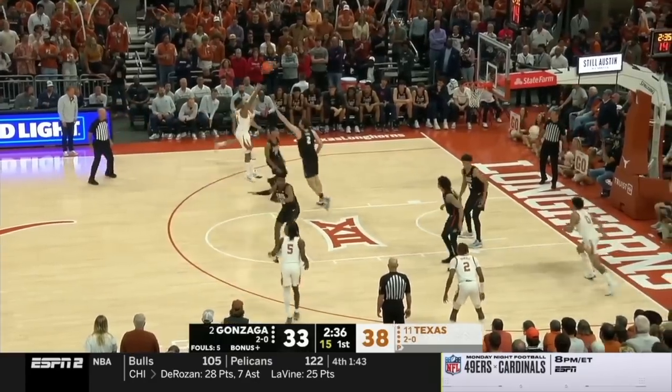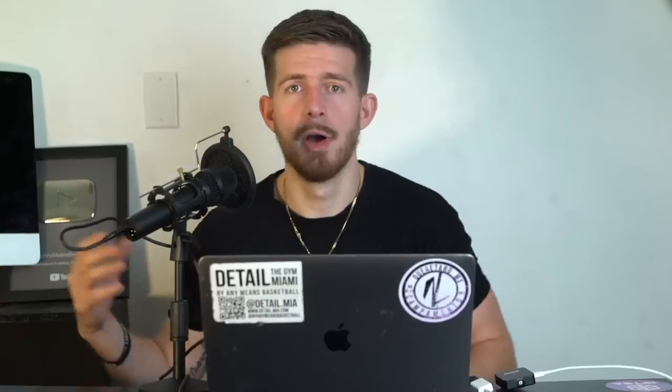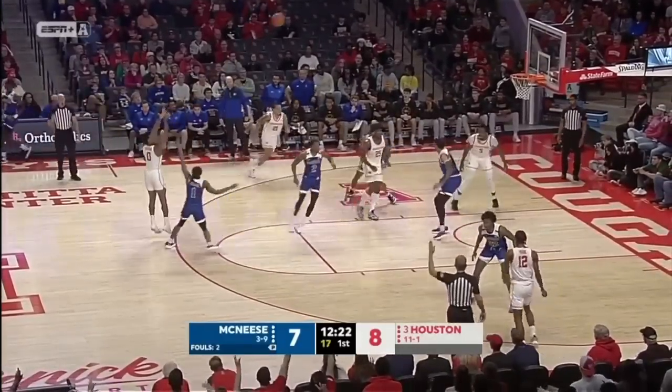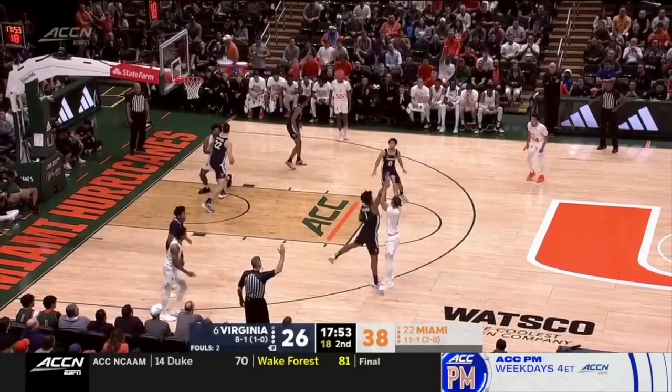I'm not the type of guy to be super black and white — like, if you don't have this skill, you're never going to play at this level. Because basketball is a lot of gray area. A lot of players make it without having that prerequisite skill, and a lot of players who do have these skills maybe don't make it. But I really believe that these five skills are the things that make the best college basketball players. And if you can add them to your game, you have that much more of a chance to make it to that level and succeed at that level.